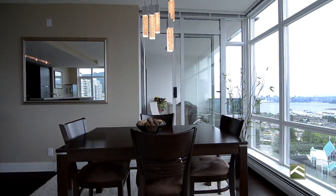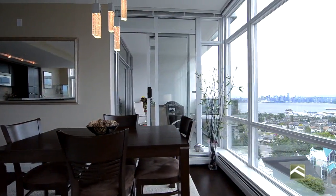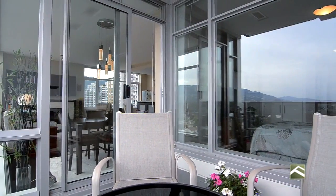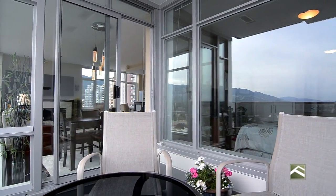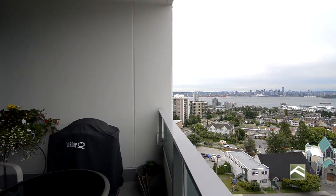Walk into this lovely 1,000 square foot open plan. High-end finishes include polished stainless hardware, oak engineered hardwood floors, floor-to-ceiling windows, and stainless steel appliances.